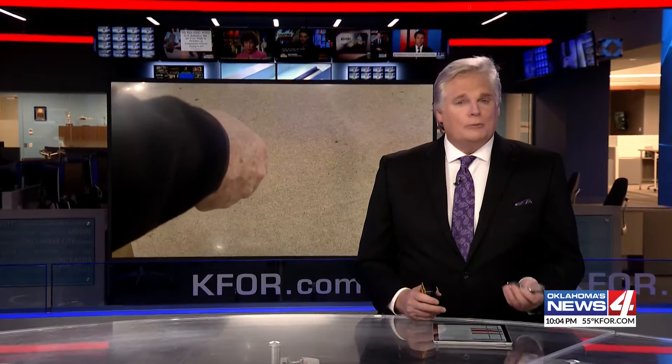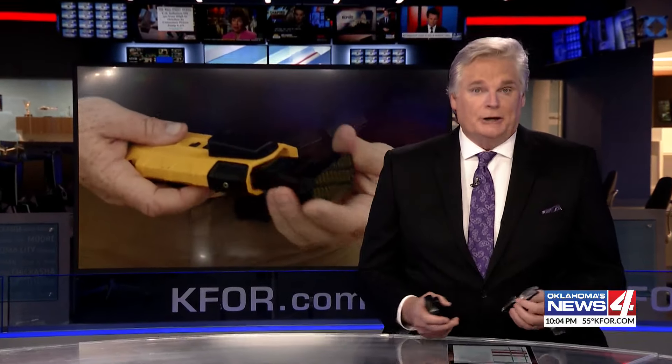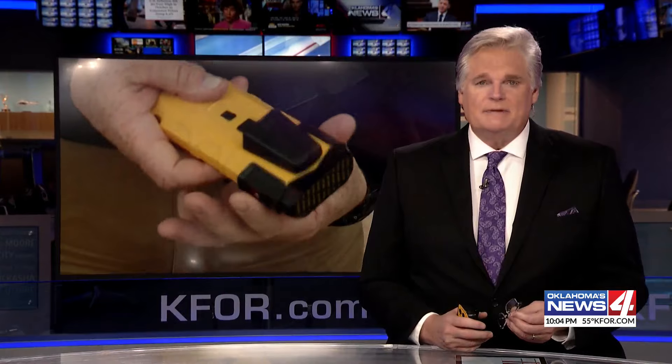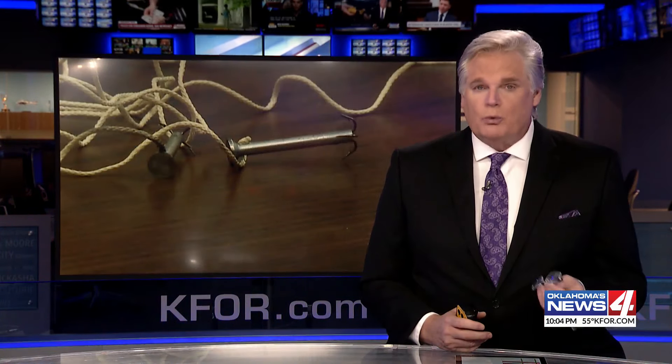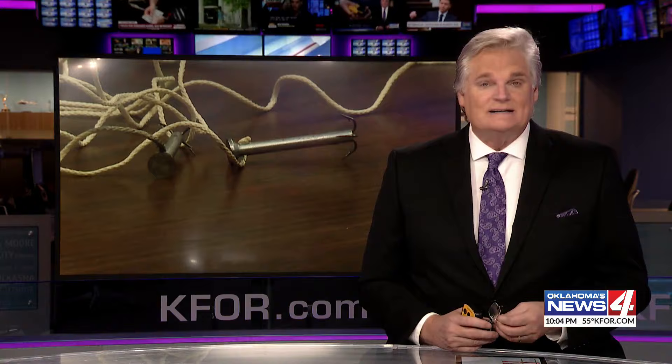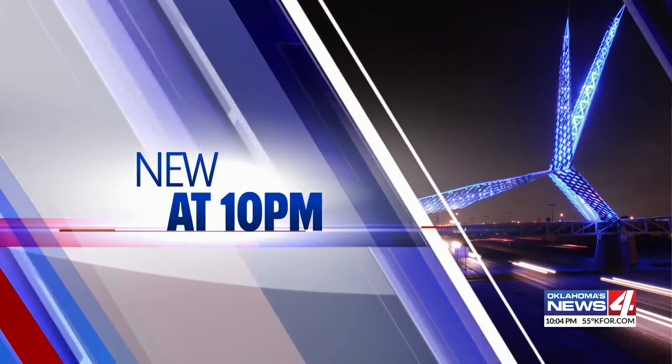Wait until you see this tonight. A local police department is putting a new spin on catching criminals, becoming the first in the state to start using what's known as Bola wrap. News 4's Kitor K was there for a showcasing of the device — and as we understand, it's a new kind of non-lethal restraint.